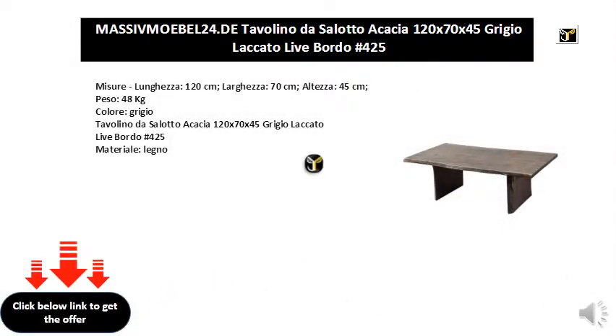Measurements: Length 120 cm, Width 70 cm, Height 45 cm, Weight 48 kg, Color.